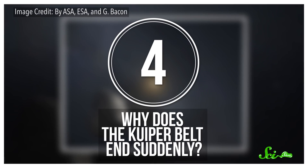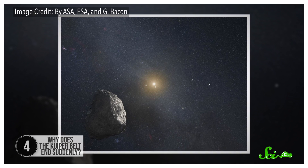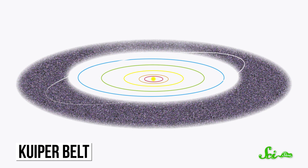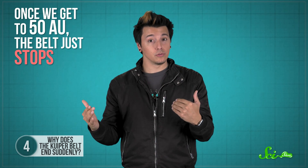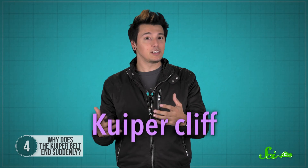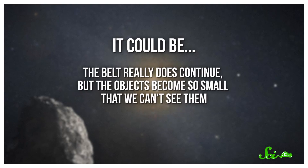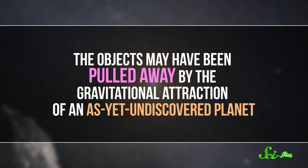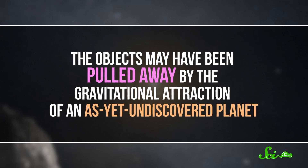Now we head out beyond the planets we know and love to the Kuiper Belt — a disk of frozen bits of water, methane, and ammonia. It starts out at the orbit of Neptune, 30 astronomical units from the Sun, and keeps going to about 50 AU. But there's one thing about the Kuiper Belt that's a huge mystery: once we get to 50 AU, the belt just stops. It ends all of a sudden — something astronomers call the Kuiper Cliff. We have a few ideas. It could be that the belt continues but objects become too small to see, though this doesn't fit with what we know about how the solar system formed. If anything, because of the complex interactions of the outer planets' orbits, we'd actually expect objects to start getting larger again at that distance. A more exciting idea is that objects may have been pulled away by the gravitational attraction of an as-yet undiscovered planet.